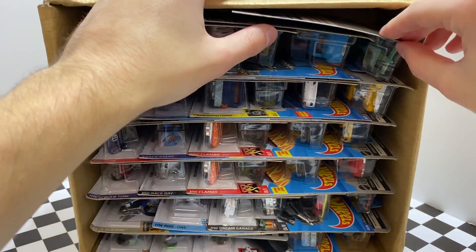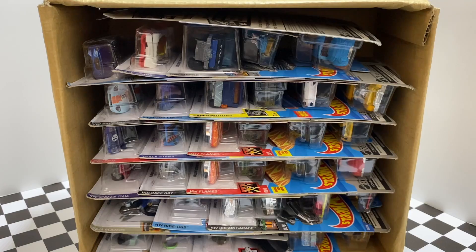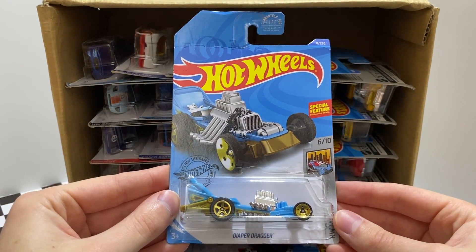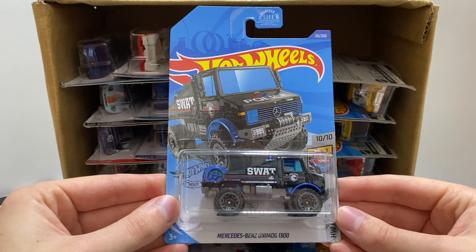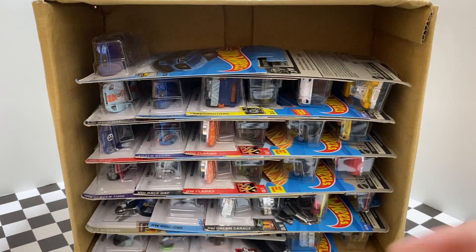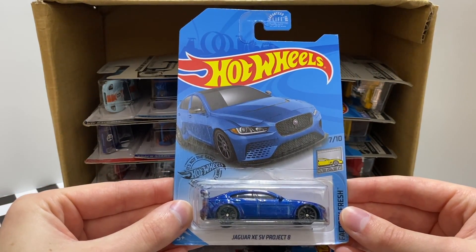Our first car in the box is a race car — it's the Speed Blur Indy 500 Oval. Up next we have a new blue color of the Fast Foodie Roller Toaster, followed up by a blue color of the HW Metro Diaper Dragger. This is the regular treasure hunt of the case, the Mercedes-Benz Unimog 1300. Then we have a white color of the Trackstar's Grubbo X24, and our first GameStop exclusive color — the blue Jaguar XE SV Project 8.